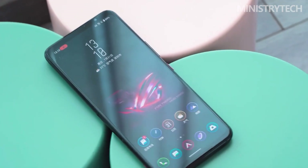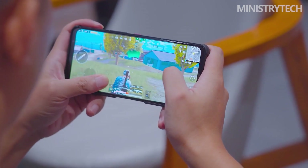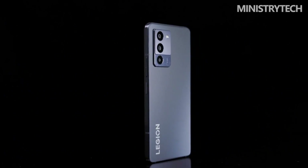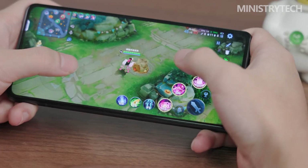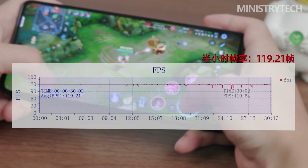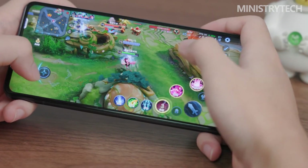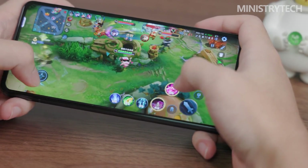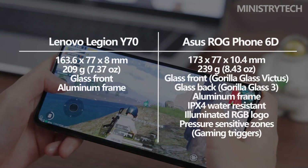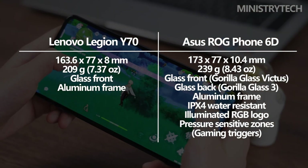In our opinion, there is no better way to respond to this subject than through comparison. The Lenovo Legion Y70 features an appearance comparable to conventional phones, despite being a phone focused on gaming. It will therefore be difficult to tell it apart from standard gadgets, with no aggressive aesthetics, ridiculous LEDs, or thick borders around the display. For individuals looking for a gaming phone who also need a standard smartphone for daily use and productivity, this gadget is ideal.